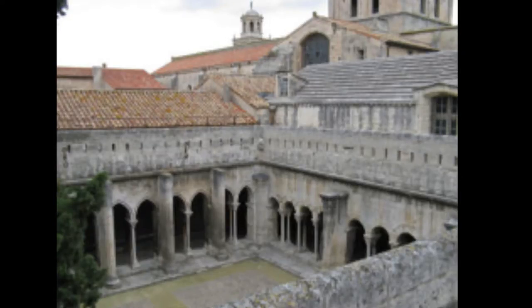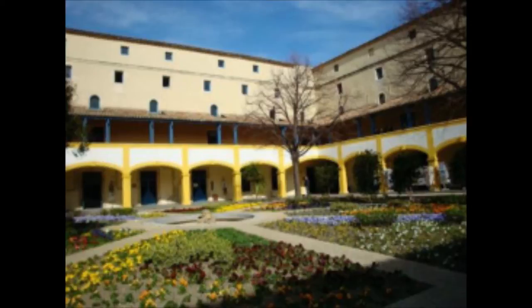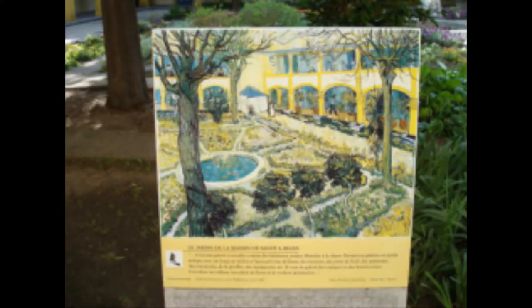The cloisters in Arles are accessible via a small courtyard from Republic Square. Espace van Gogh is the mental hospital in Arles where Vincent van Gogh painted some of his most famous works of art. The subject of one of these paintings was the courtyard found in the center of the complex.